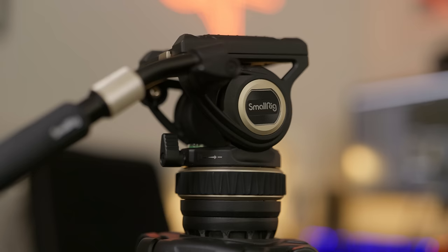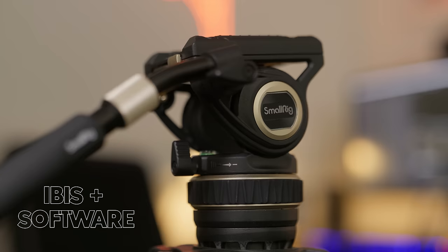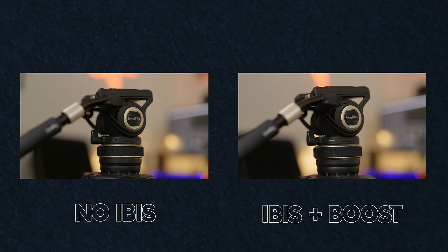By far my favourite feature inside this camera is IBIS. There are basically three modes: the first physically moves the sensor inside the camera; the second physically moves the sensor with added software stabilisation; and the third is referred to as boost, or as a lot of people call it, tripod mode. In this mode you can't pan or tilt the camera as it looks robotic and artificial, but what it's designed to do is imitate a tripod.